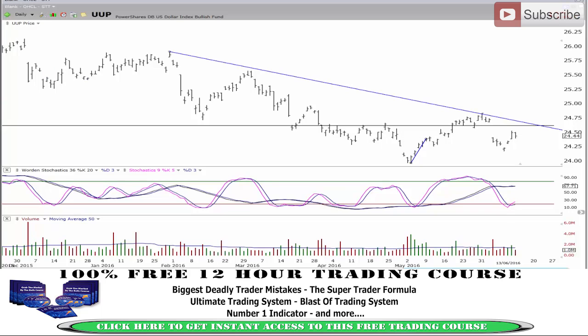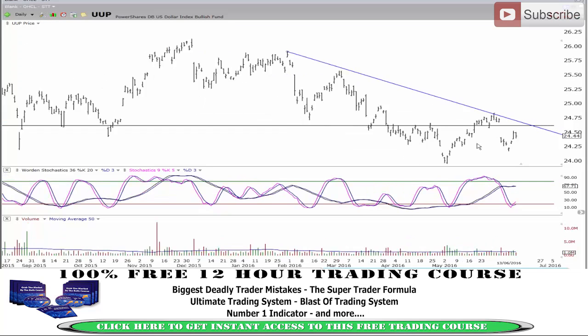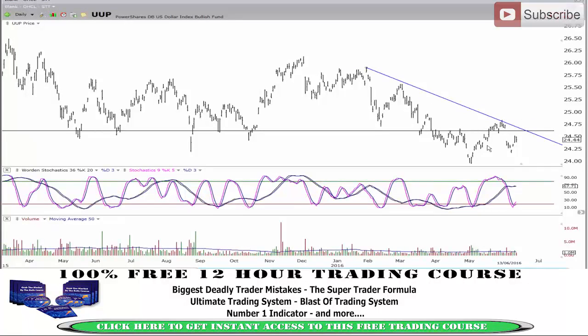There's been talk about how the market believes there's going to be a June rate hike, and from that we're seeing the US dollar rise. Whether that's true or not, I don't know. But for me, looking at the UUP — the US dollar — we're getting very, very weak action from here. We're getting this sort of high through here.